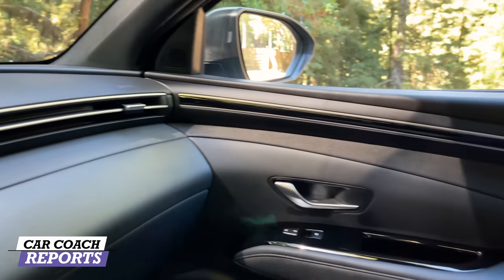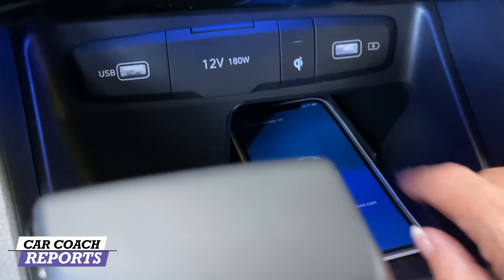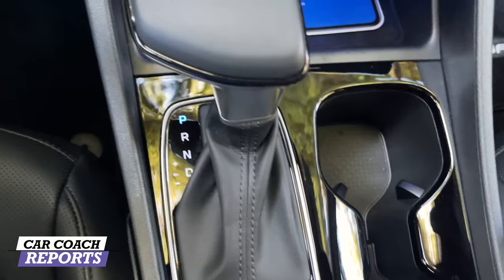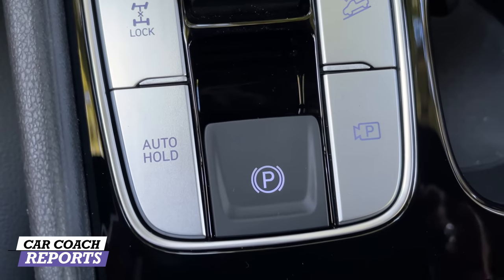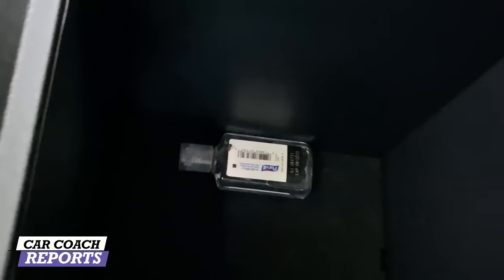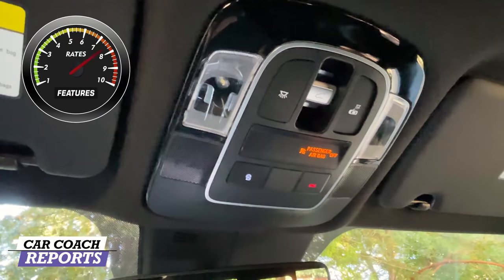Across the modern, linear dash there's a glove box and the center screen in two sizes. Below the climate controls are USB, 12-volt, an additional charger, and a wireless charger. The center console has cup holders, drive mode adjustment, hill descent, four-wheel lock, parking camera, auto hold, and parking brake. Behind the cup holders are heated seat, cooled seat, and heated steering wheel controls. There's also a manual sunroof but no full glass roof. For features, this vehicle earns a 10.